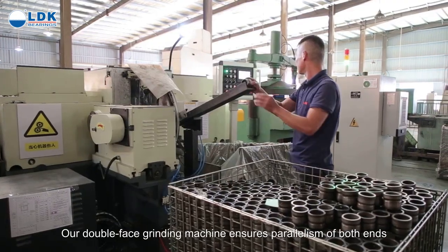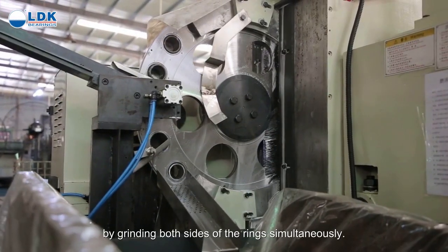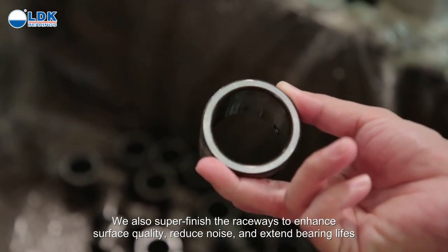Our double-faced grinding machine ensures parallelism of both ends by grinding both sides of the ring simultaneously. We also super finish the raceways to enhance surface quality, reduce noise, and extend bearing life.